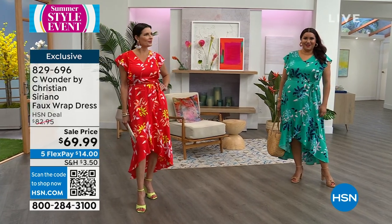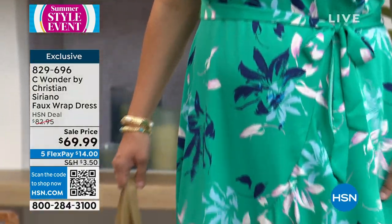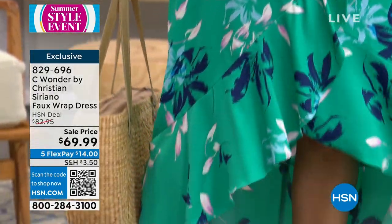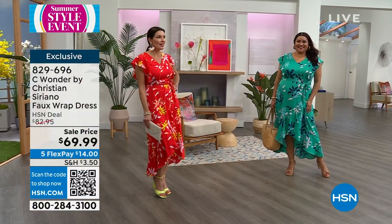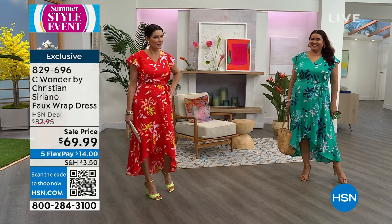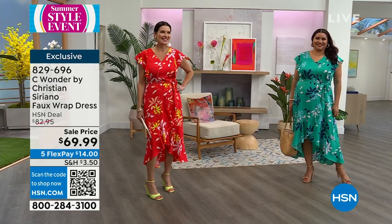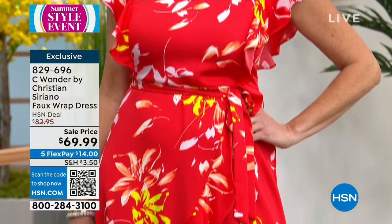Angie is wearing a medium. Angie's our model that wears a different size every three seconds! So that's why I get a slight moment of panic before I ask her. Angie says she's always a medium in your collection, and Annette is wearing the 1X. They look like two bouquets of flowers out on the runway.